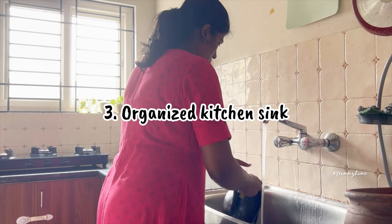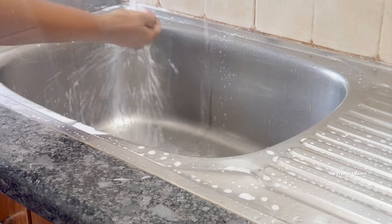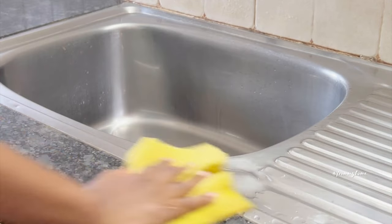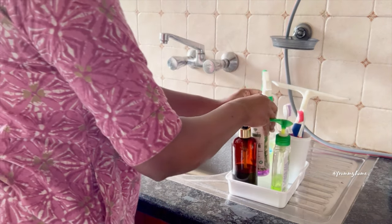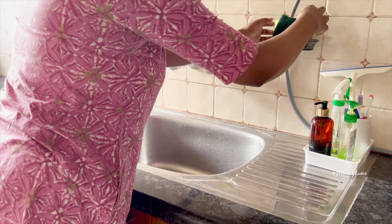The kitchen sink is an essential component of any kitchen. Keeping it clean and organized helps with cleaning efficiency. I am organizing it with dish liquid, hand wash, countertop cleaner, and cleaning brushes. On top of it, I placed a holder to organize scrub pads.